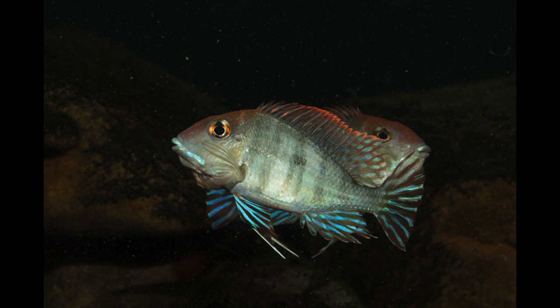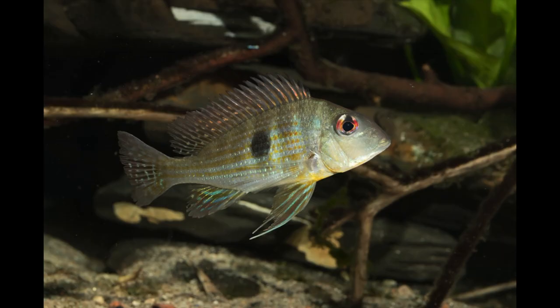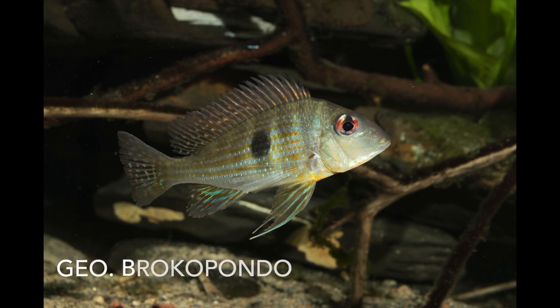The redhead or redhead tapajos is one of the few Geophagus that is occasionally bred by commercial farmers, and maybe the best species for beginners. Fish from Suriname are generally a bit more rare and more expensive because of the logistics to bring them. Just like Geophagus brachybranchus and the real surinamensis, we rarely see Geophagus brocopondo in the aquarium. Those three are all quite similar fish.